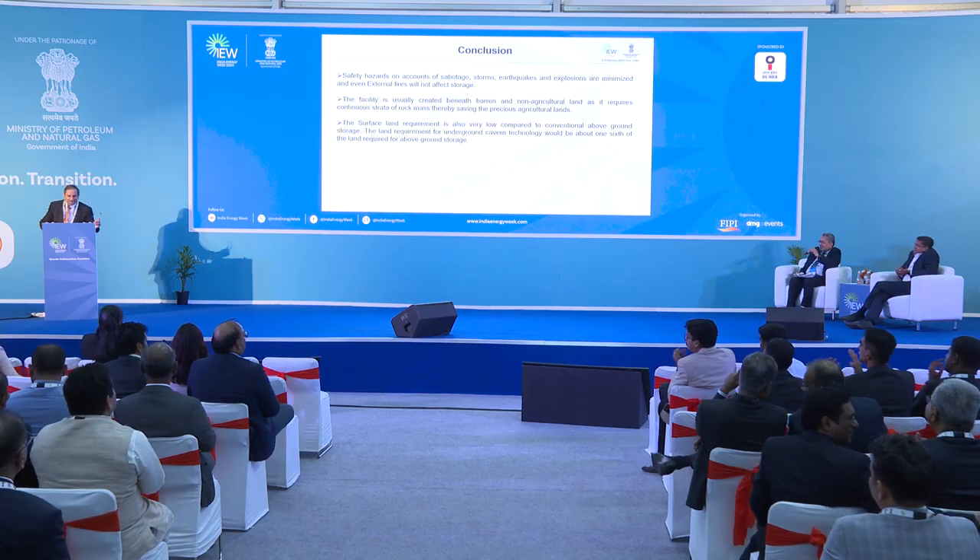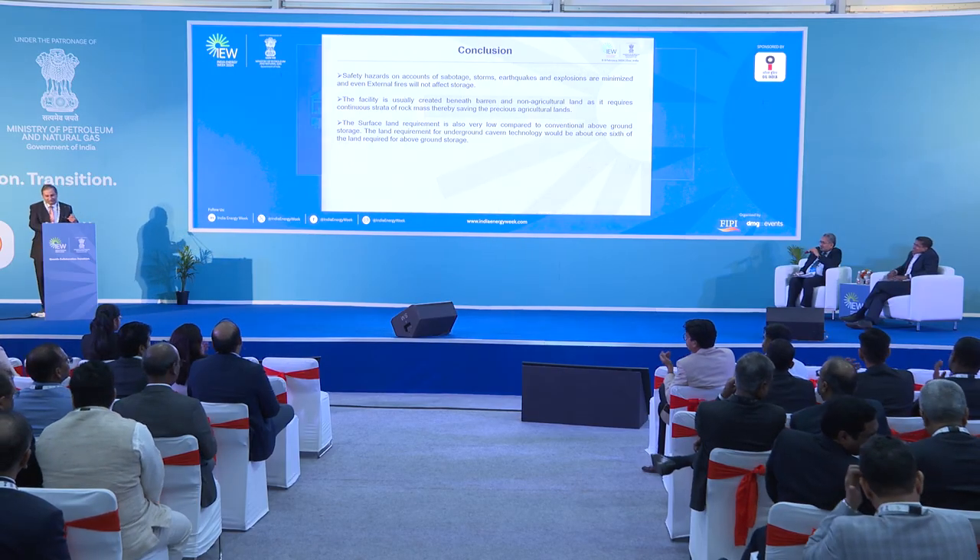That would be another addition to our strategic reserves in India. Thank you — that's all from my side. Thank you, Ajay. It was an excellent presentation. You have taken us through the concept of strategic petroleum reserve, its challenges, and the requirements for the country to have strategic reserves in times of war or times of need.